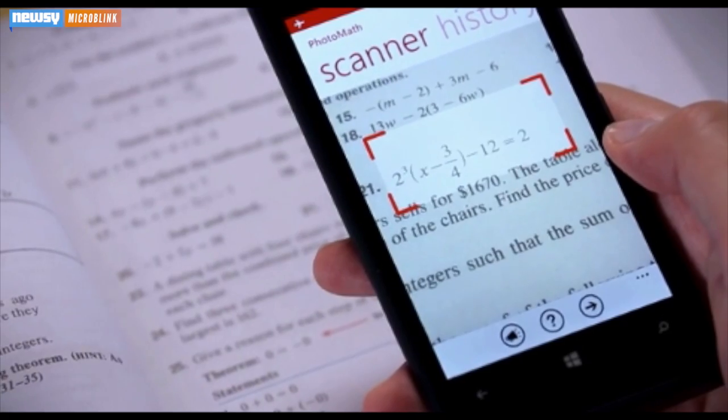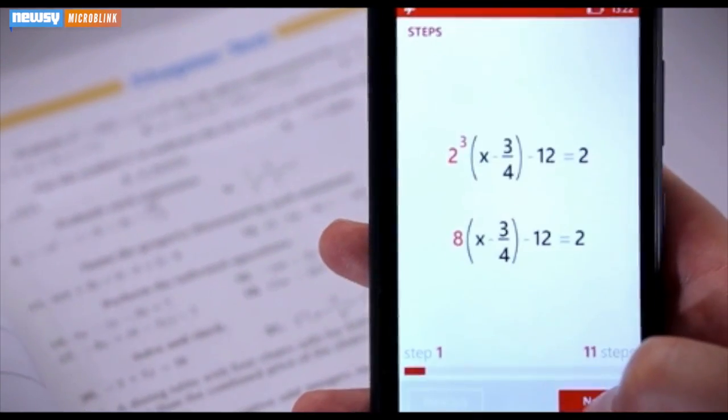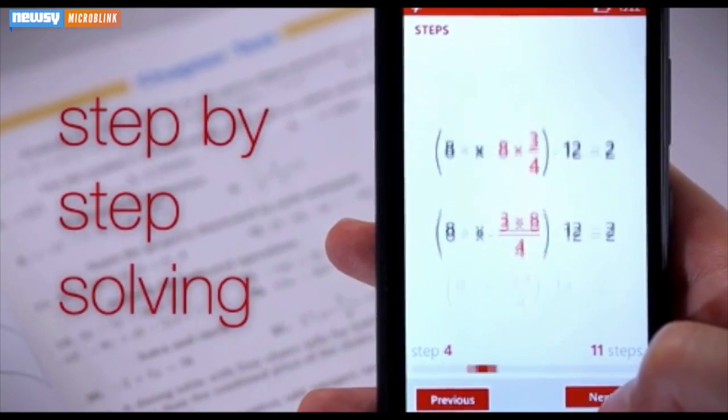It uses your phone's camera to identify equations, and then it solves them, letting you see the step-by-step guide to getting the answer. For those of us who can still hear echoes of 'show your work' from math teachers past, this app is nothing short of miraculous.